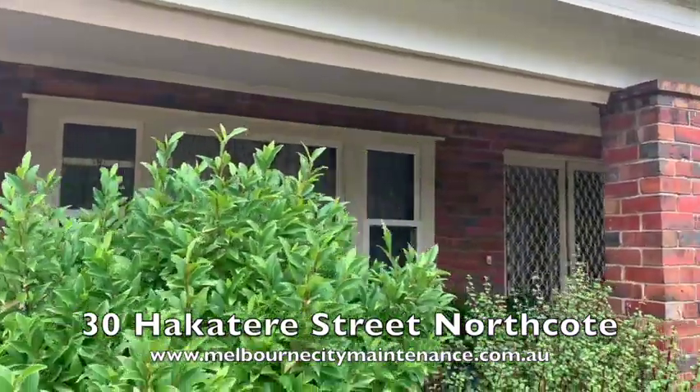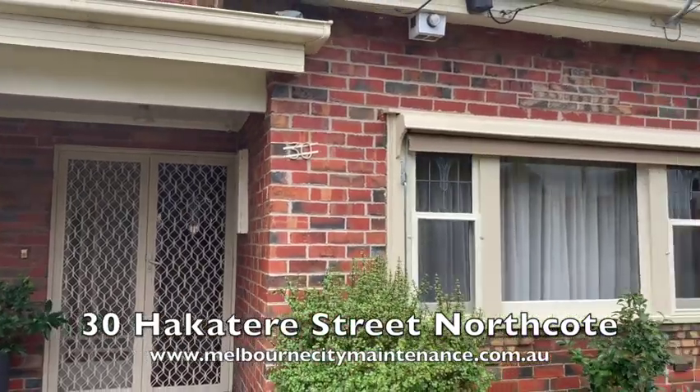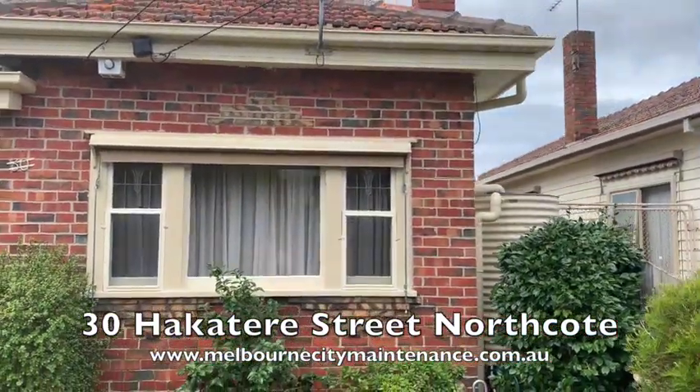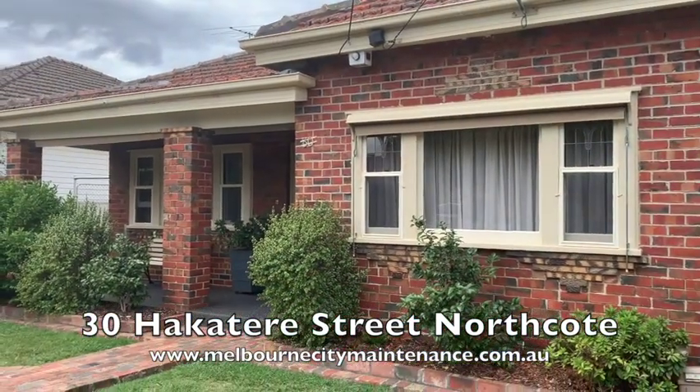You can see the place has come up just a treat. It's a really classic Victorian home in Northcote and it's looking really sharp, and it's a pleasure to be here again.